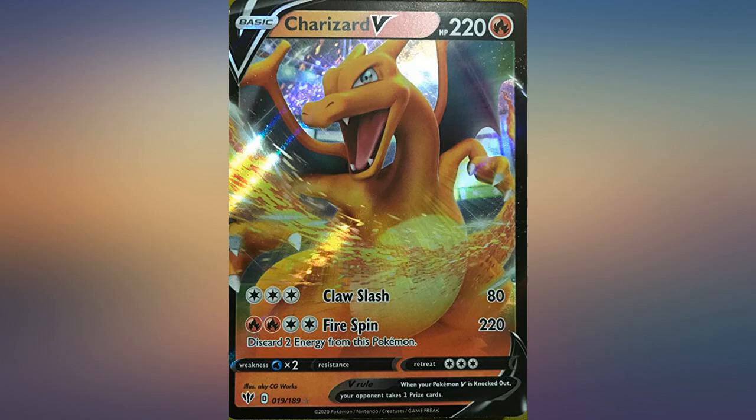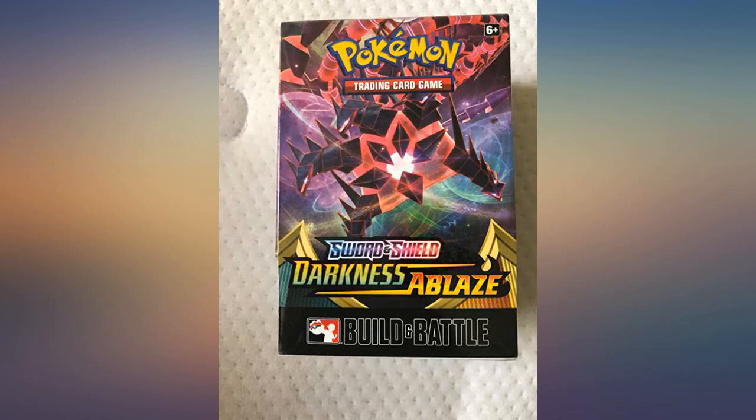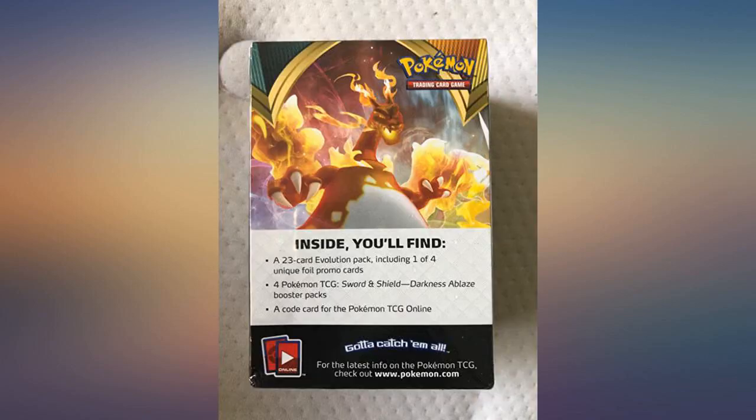Great product. Recommended for any new player or collector to make a deck and get amazing pulls. Got Cherries at V from the second pack I opened. There is also a promo in there.